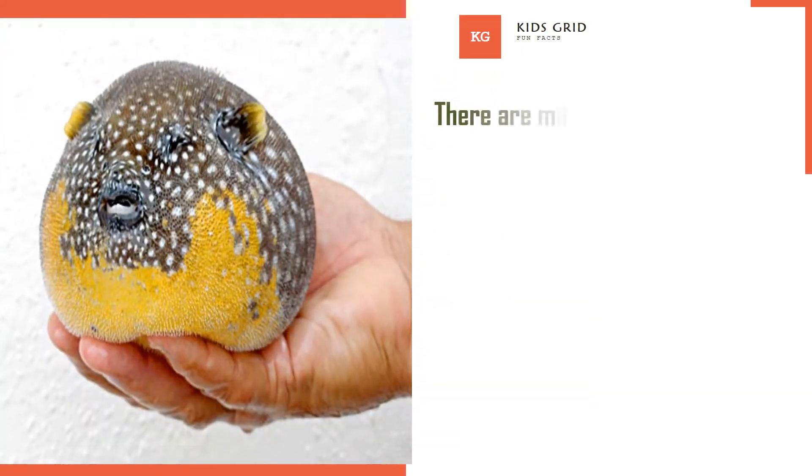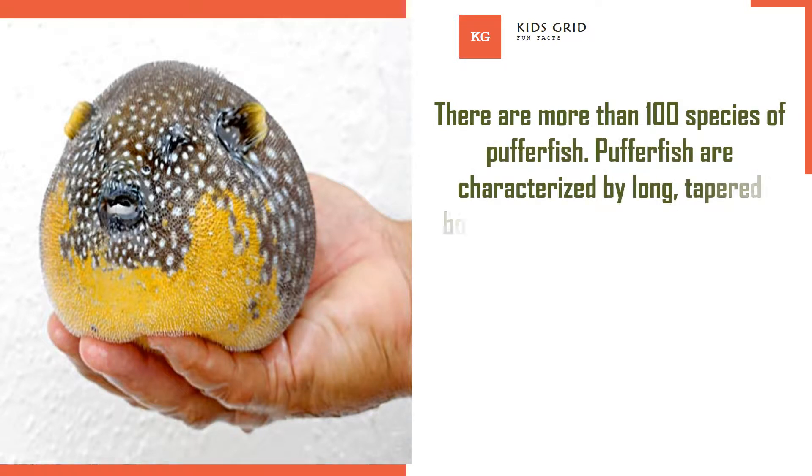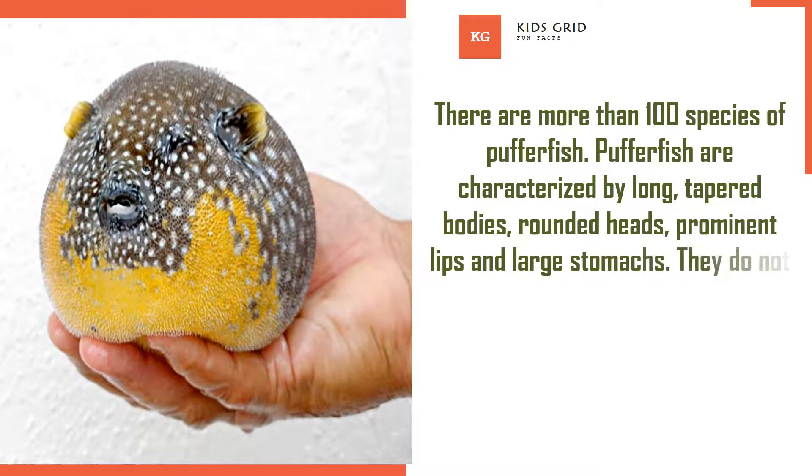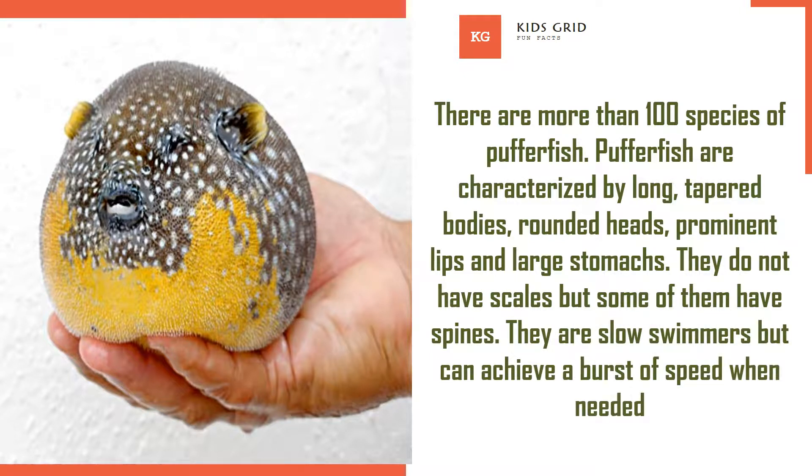There are more than 100 species of Pufferfish. Pufferfish are characterized by long, tapered bodies, rounded heads, prominent lips, and large stomachs. They do not have scales, but some of them have spines. They are slow swimmers but can achieve a burst of speed when needed.